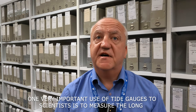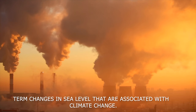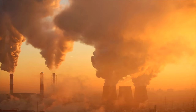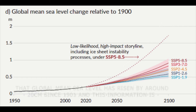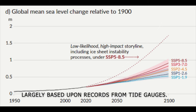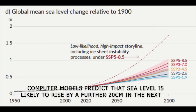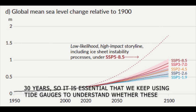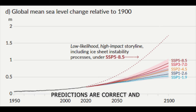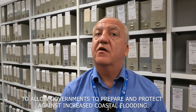One very important use of tide gauges to scientists is to measure the long-term changes in sea level that are associated with climate change. The latest report of the Intergovernmental Panel on Climate Change shows that global mean sea level has risen by around 20 centimetres since 1901, and this information is largely based upon records from tide gauges. Computer models predict that sea level is likely to rise by a further 20 centimetres in the next 30 years, so it is essential that we keep using tide gauges to understand whether these predictions are correct and to allow governments to prepare and protect against increased coastal flooding.